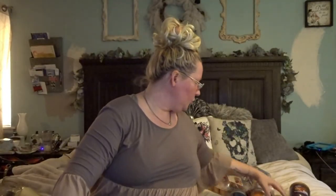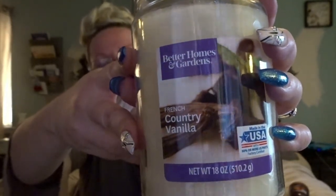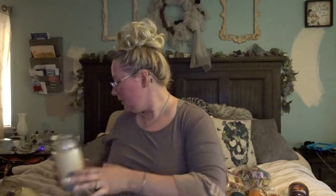I also got Better Homes and Gardens Country Vanilla for sweetness. This one is totally different from the Buttercream — where the Buttercream smells like the icing, this smells like the cake to me. I love burning this one by itself, honestly. It's not too terribly sweet, whereas the Buttercream can just be a little bit much.